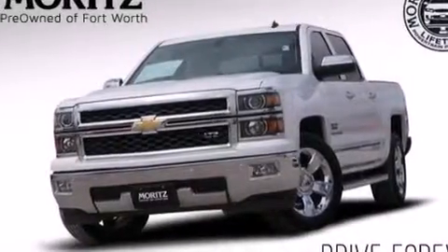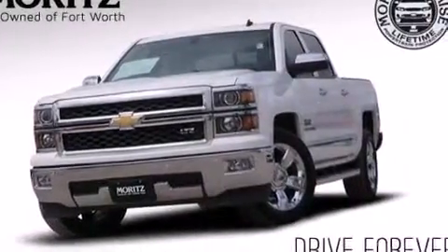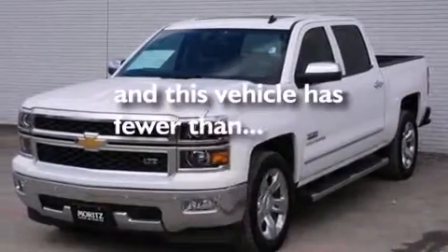Air conditioning with automatic climate control, a pass-through rear seat, and this vehicle has fewer than 50,000 miles on the odometer.